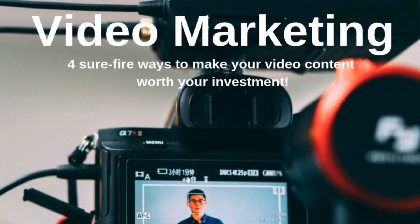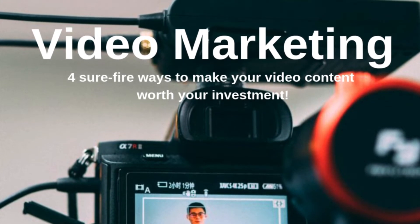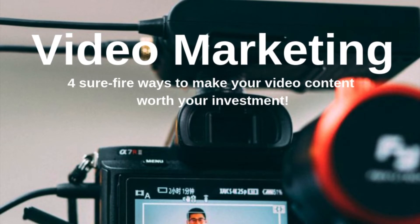Video marketing consists of videos that in some way or another promote your company, drive sales, raise awareness of your listings and services, or engage your current or potential clients.